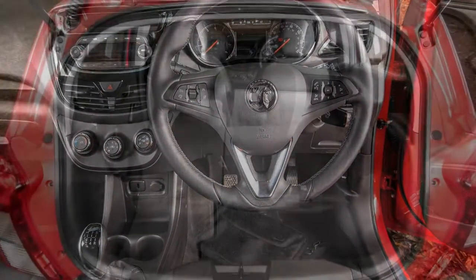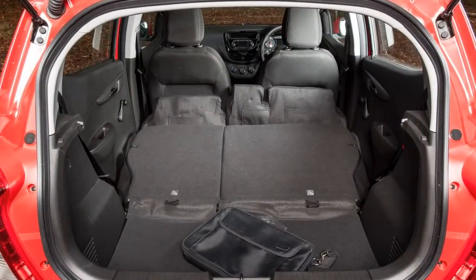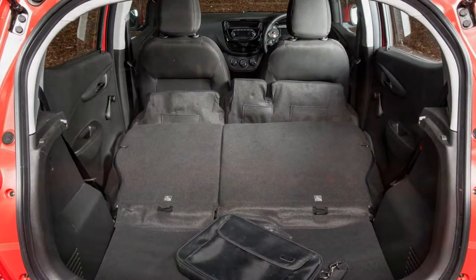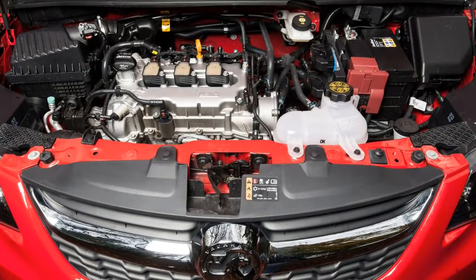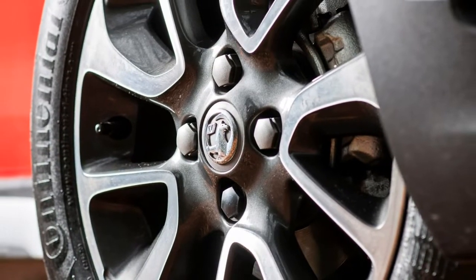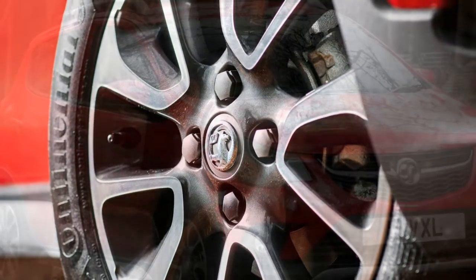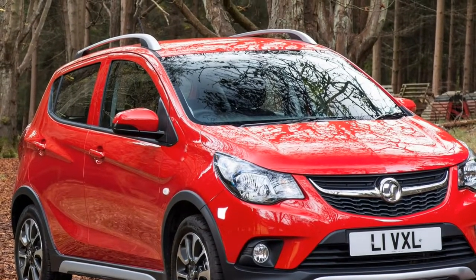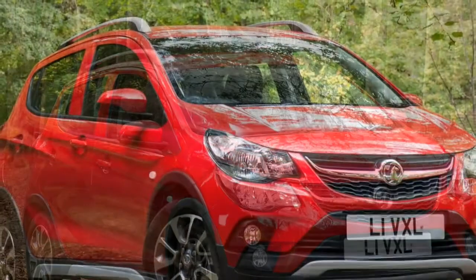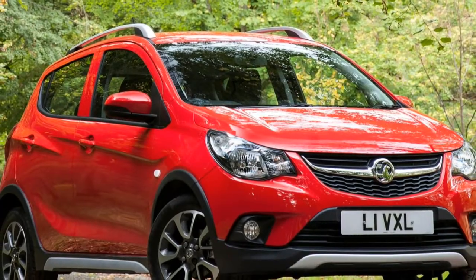Available in a single trim level, based on the regular Viva's SE spec, and boasting almost identical performance, Vauxhall expects the Viva Rocks to draw in a comparatively young driver on account of its bolder, more utilitarian styling that taps into the growing requirement for SUVs. Direct rivals include the Suzuki Ignis, Kia Picanto X-Line, and the Fiat Panda City Cross.